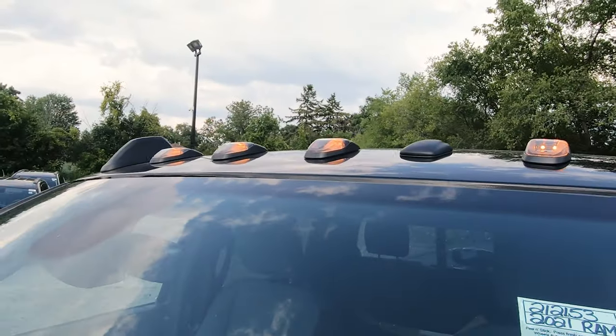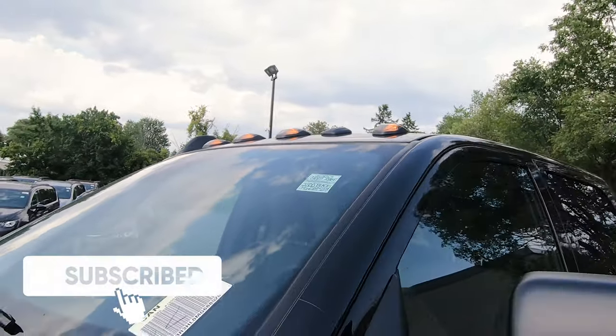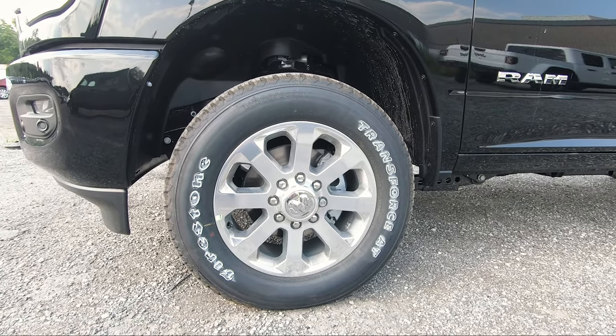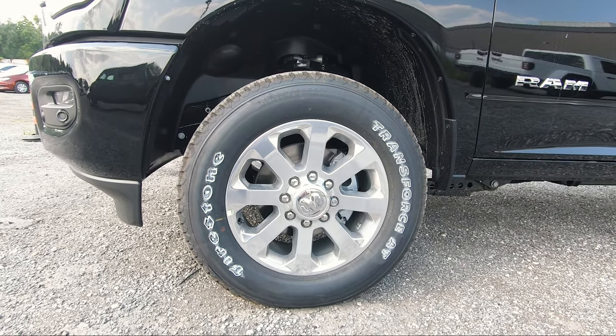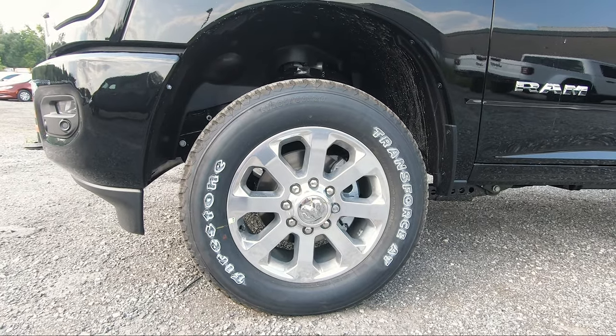Up top you have clearance lamps, which are optional. As for the wheels, these are the upgraded 20 inch silver aluminum wheels — they look absolutely beautiful with that subtle chrome look to the truck. You also get the RAM logo in the center cap.